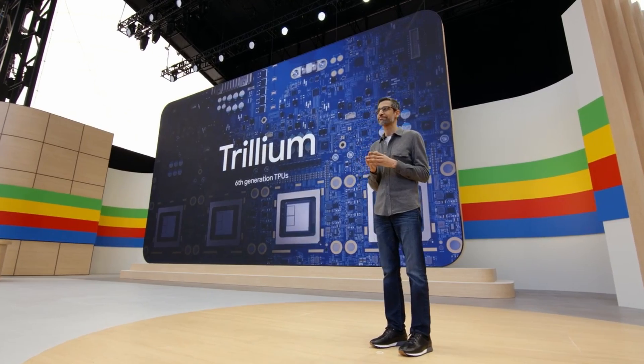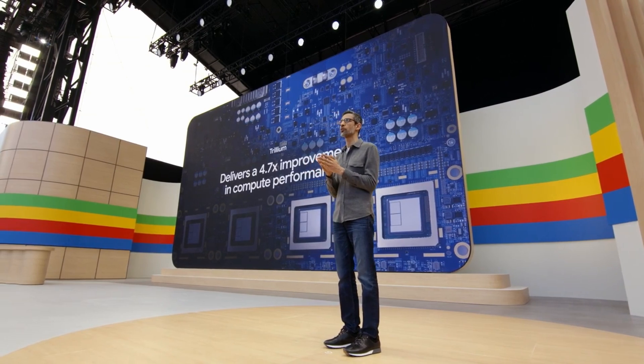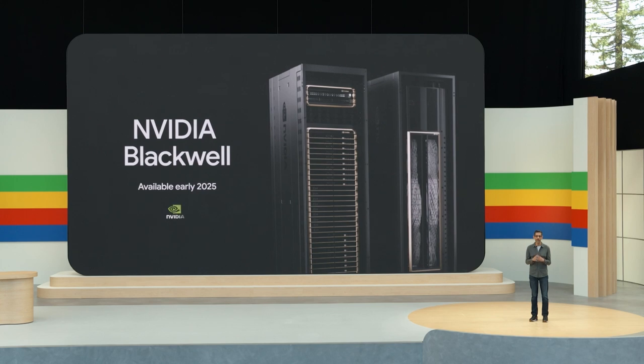They also discussed Trillium, which isn't very exciting for regular users — these are TPUs, like GPUs, for accelerating computation. These TPUs are now improved to be 4.7% more efficient than before. Additionally, Google Cloud Services will now add Nvidia's Maxwell chip, which will allow much better performance.